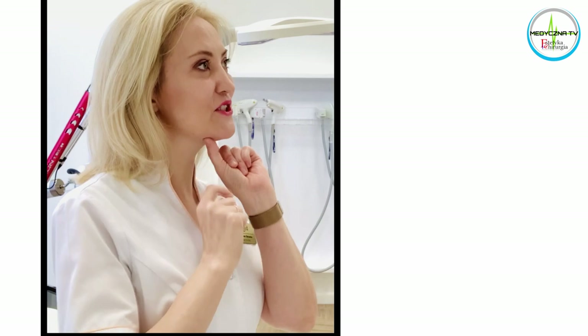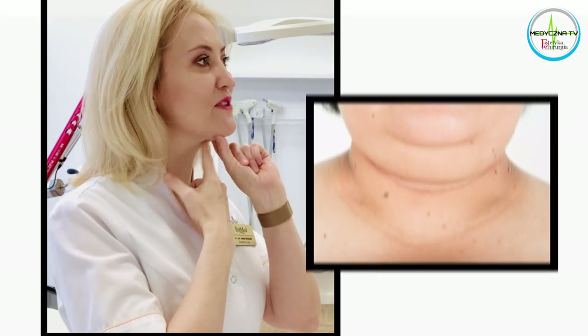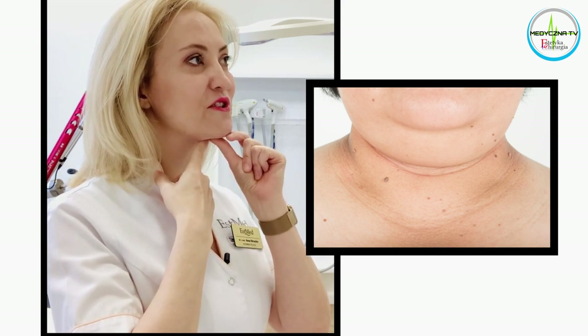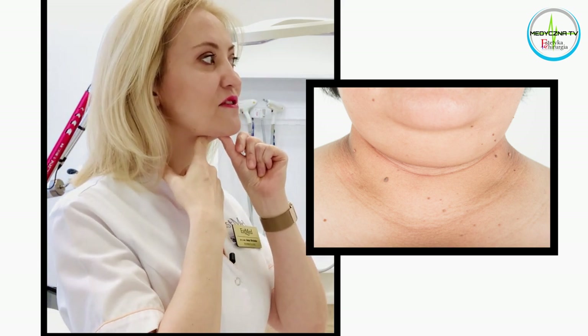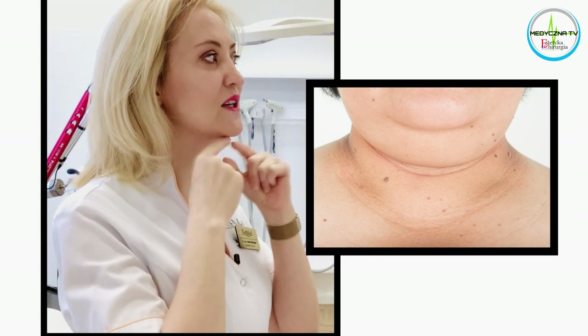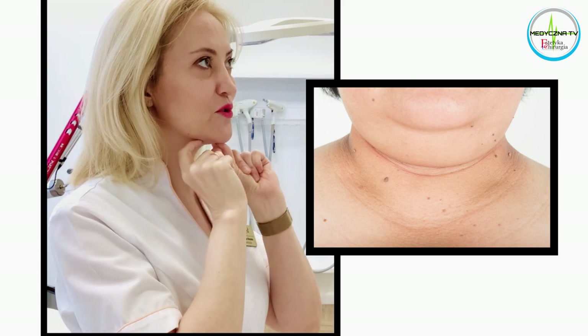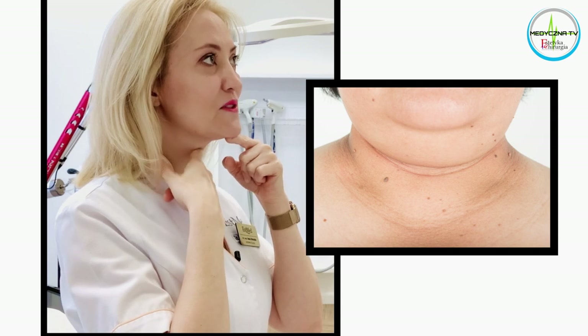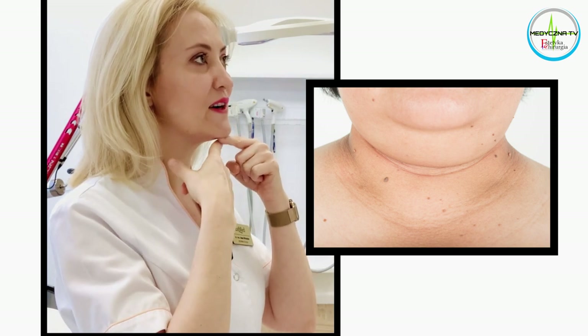Czym właściwie jest podwójny podbródek i jaka jest przyczyna jego powstania? To jest tłuszczek, który gromadzi się w postaci takiej poduchy właśnie w tej okolicy, ale też oczywiście dochodzi do wiotczenia tkanek, rozciągnięcia mięśni i przyczepów mięśniowych, rozciągnięcia skóry. Natomiast główną przyczyną jest poduszka tłuszczowa, która z wiekiem i z wagą niestety nam się tworzy, i z nią właśnie walczymy.